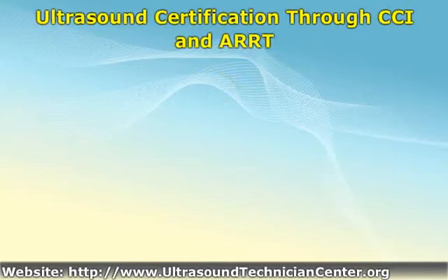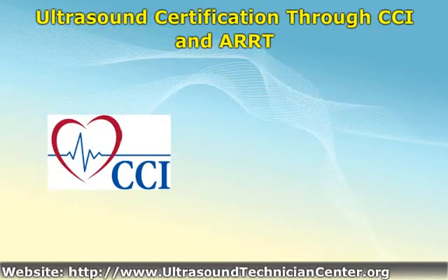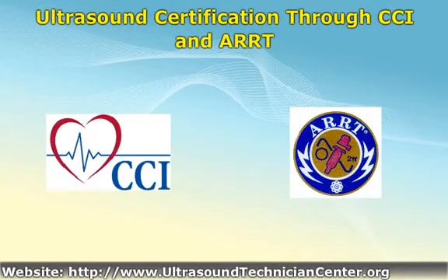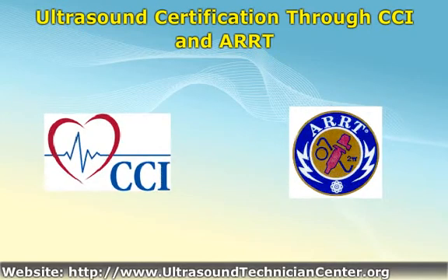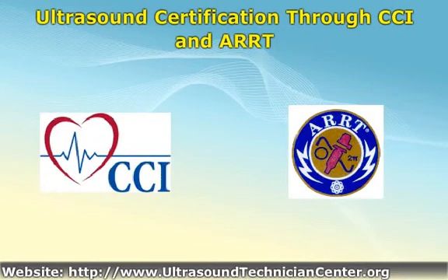Cardiovascular Credentialing International offers a range of credentials for cardiac technician specialties including cardiac sonography. Certification requirements include a minimum two years of employment in non-invasive cardiovascular technology. One year of employment is sufficient with evidence of an associate degree or equivalent in a related health, science, nursing, engineering, or similar degree. Six months of employment combined with a relevant bachelor's degree is also acceptable.